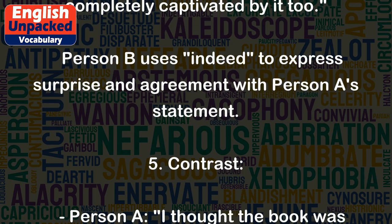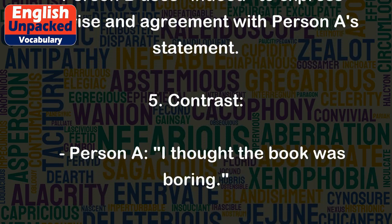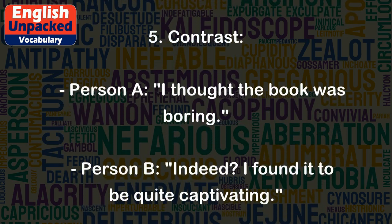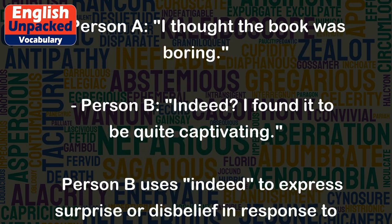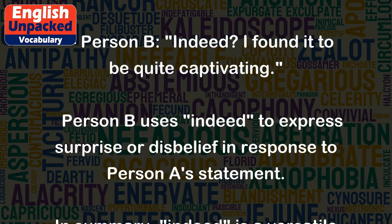5. Contrast. Person A: I thought the book was boring. Person B: Indeed, I found it to be quite captivating. Person B uses 'indeed' to express surprise or disbelief in response to Person A's statement.